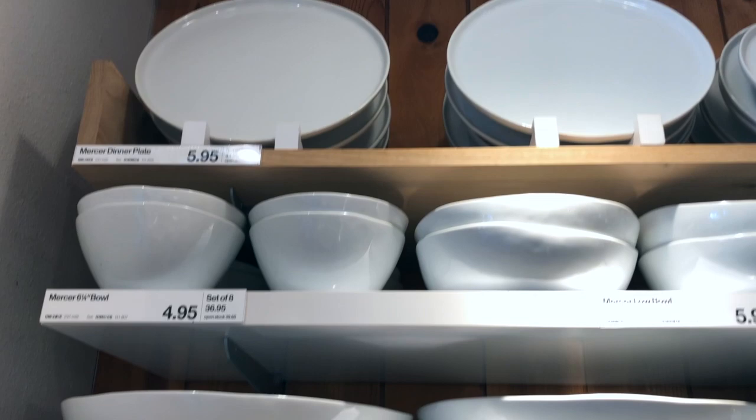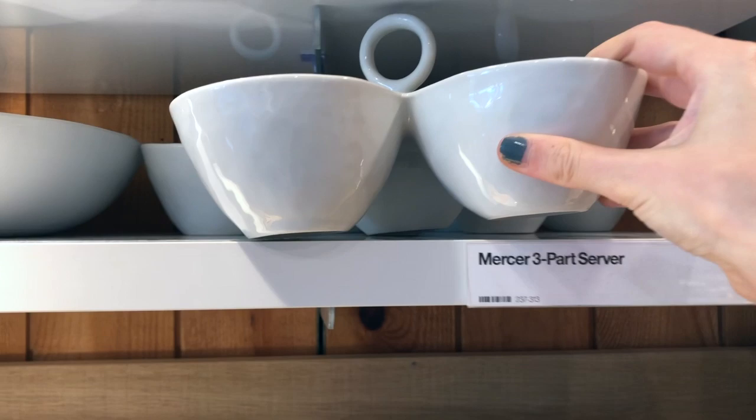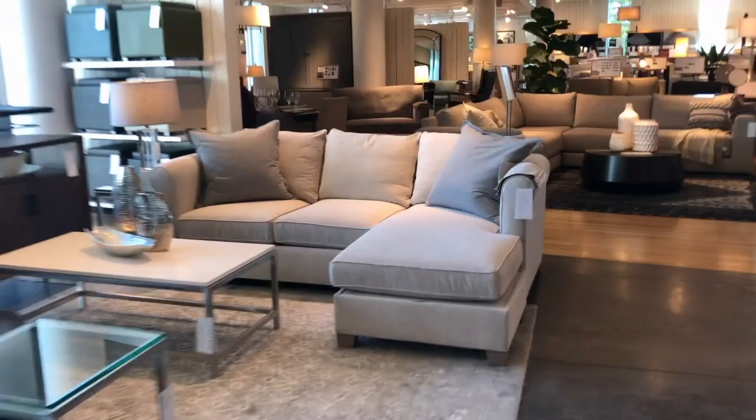These are the plates we registered for — what we're going to use every day. We're not registering for china. These are in the Mercer style and we loved the organic look. We registered in white, but they also offer gray and blue. We loved the pasta bowls, the mini bowls, and the fact that the plates have a tiny little lip so they'll fit nicely in the dishwasher.